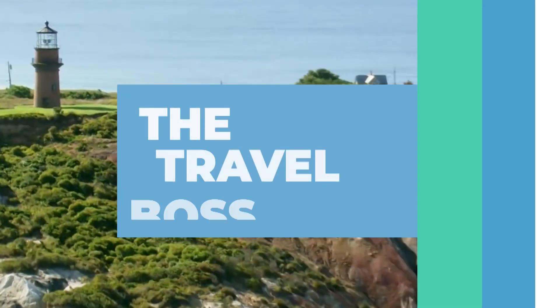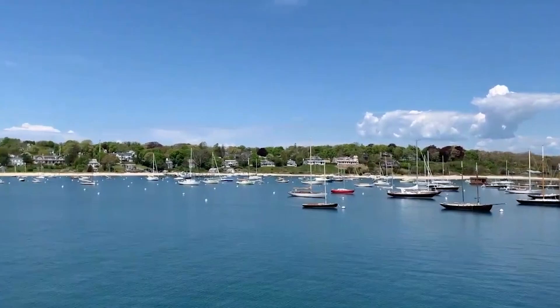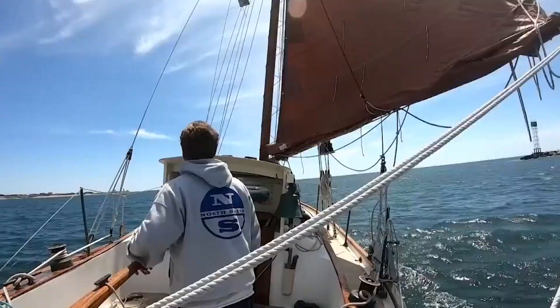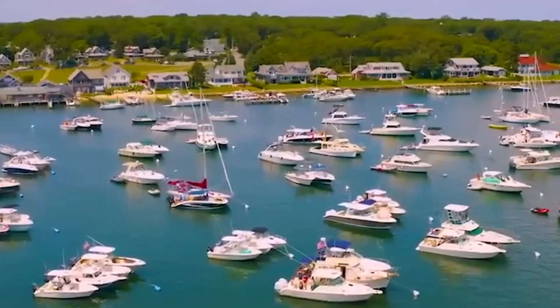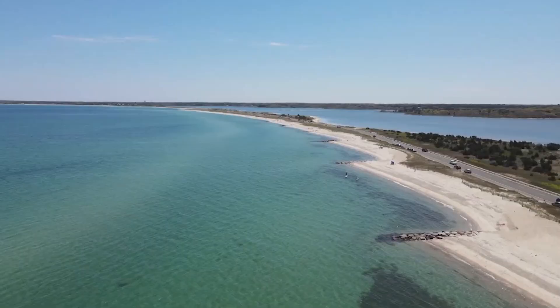Hi and welcome to The Travel Boss. In this video we're going to explore the top 10 things to do in Martha's Vineyard. Martha's Vineyard is an island located off the coast of Massachusetts, known for its picturesque beaches, charming towns, and quaint architecture. It is a popular summer vacation destination and has been visited by many celebrities and political figures over the years.